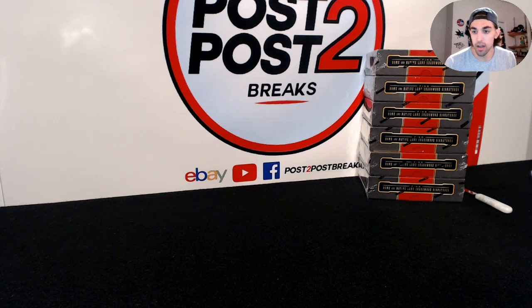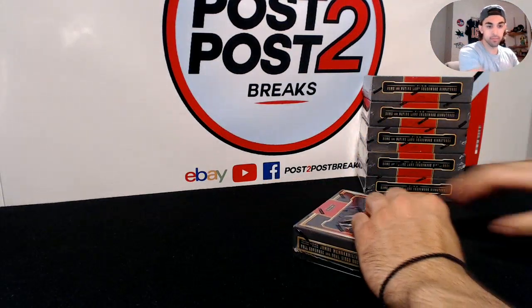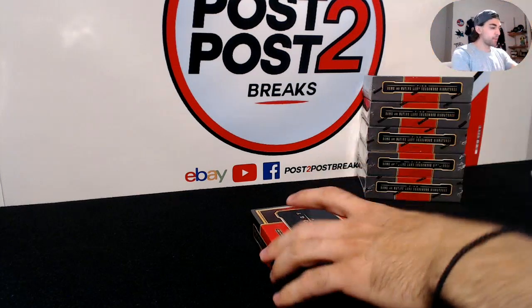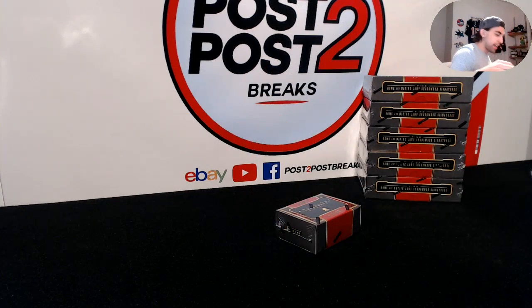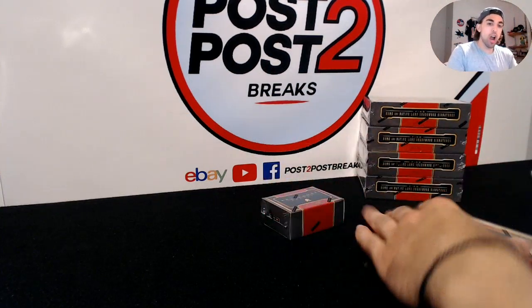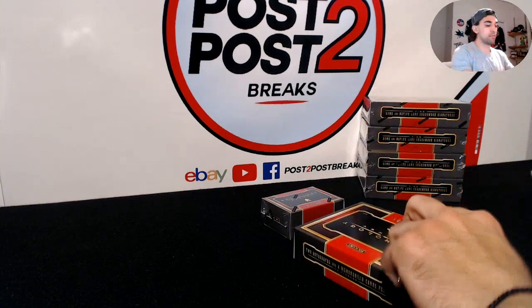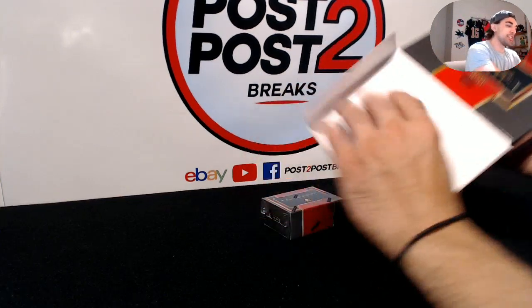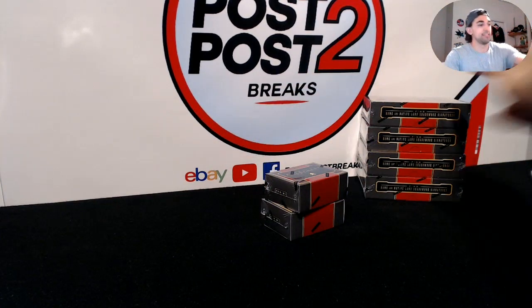Hey everyone, we're back with anthology break number 29. In the first half of the case, I think we had at least three boxes with seven cards, so that was nice. Hopefully six cards is fine as long as they're all good — we'll see.